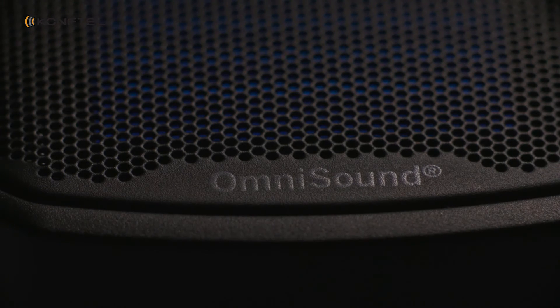Even though it's a very small product, we still provide really good audio quality with HD voice and really good music streaming. Everything powered by OmniSound — the same technology that we have in all other Comforto products.